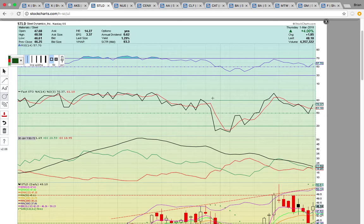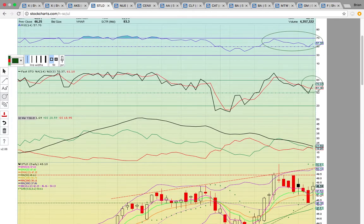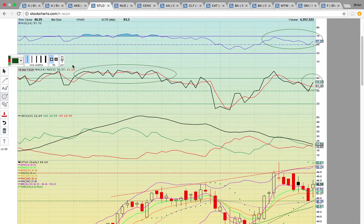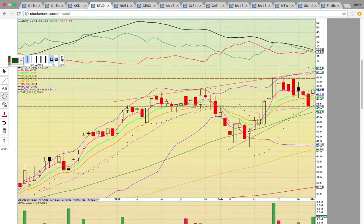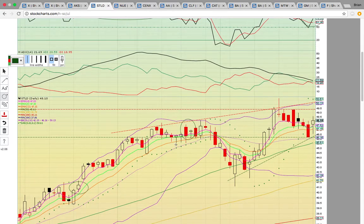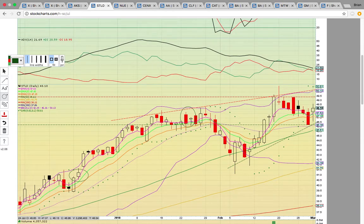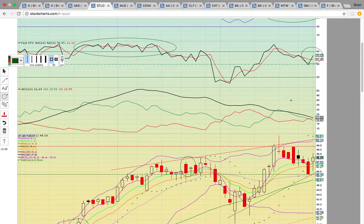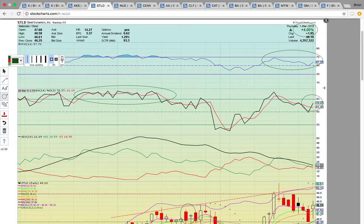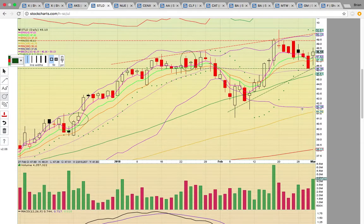Now look at STLD — Steel Dynamics. It closed up 4% today. It is in the bull zone on RSI. On Fasto, when you have that black line crossing over the red line, it's a signal the bulls are heating up. If they can get back above 80 — looking back at when it was running — that's when Fasto was above 80. If you see STLD get back above 80 and stay above that level, then it could get a sustained run going. Right now it is in an uptrend, but it had a pullback and bounced off the middle Bollinger Band, which is 46.